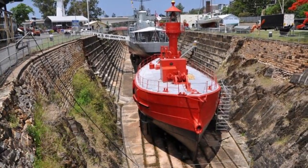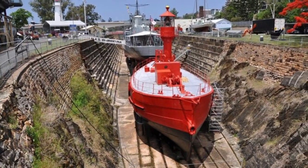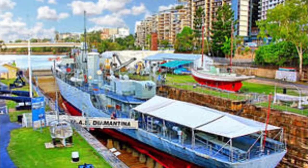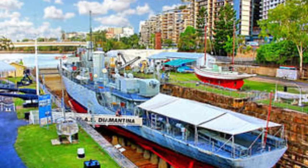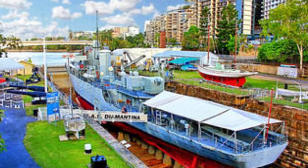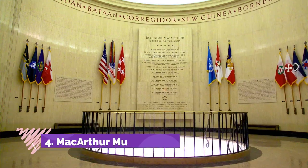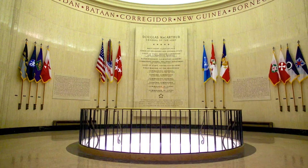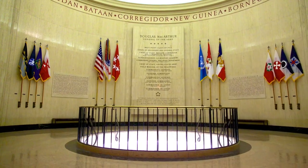Number three: Queensland Maritime Museum. Since 1971, the Queensland Maritime Museum has been the city's top destination for all things seafaring. It is home to the largest collection of lighthouse artifacts in Australia, as well as full-sized ships open to the public, including the HMAS Diamantina frigate, the steam tug Forceful, and the World War II era Penguin Pearling Lugger.